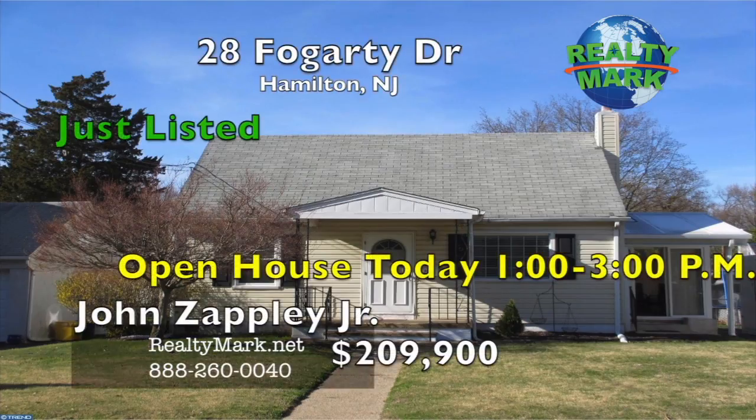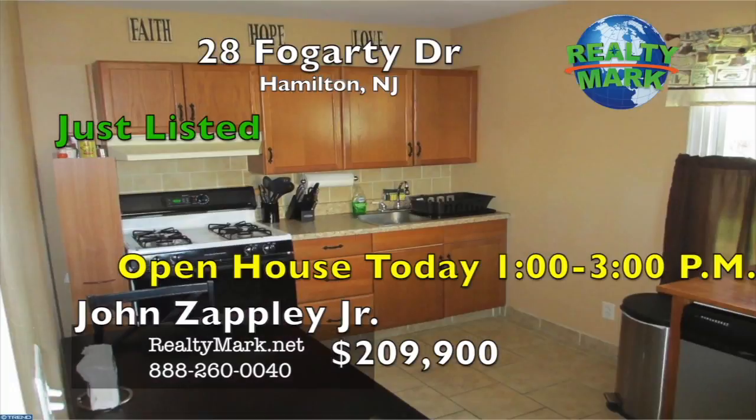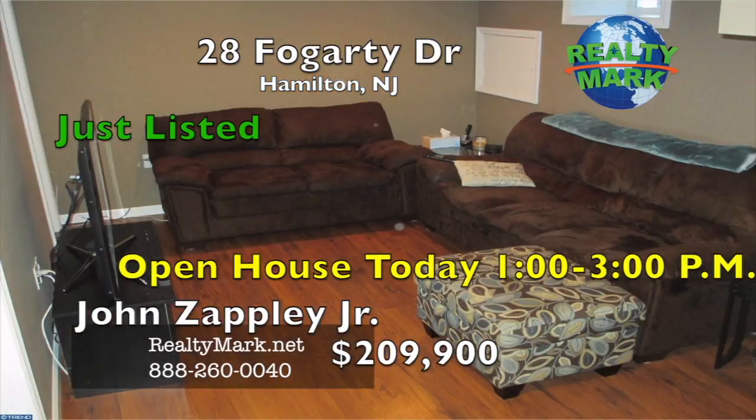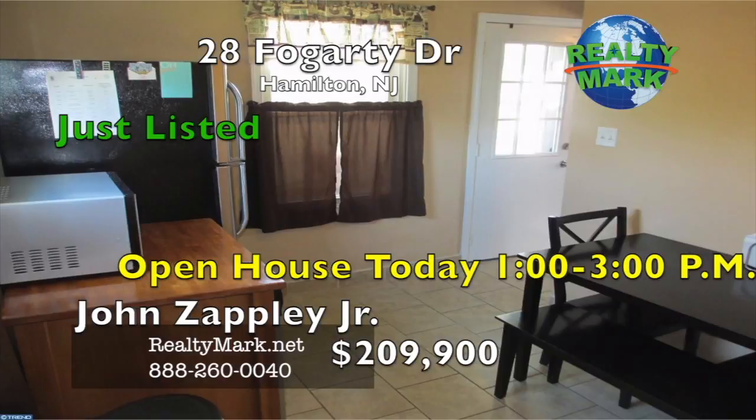Great starter home in the heart of Mercerville. This home has been very well cared for and it shows. There are two bedrooms on the main floor, a living room, eating kitchen, and a full bath. The upstairs features a large master bedroom with a large storage area and a closet. The basement is unfinished and has a family room, an office that can be used as a fourth bedroom, and an unfinished area for storage and laundry.